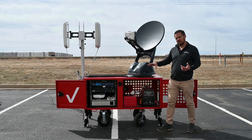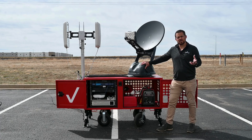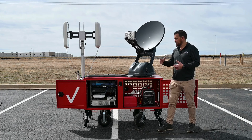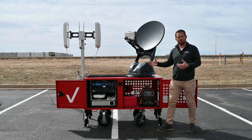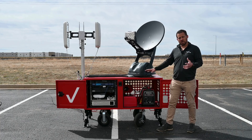Cellular backhaul is provided using satellite service from Viasat in geosynchronous orbit, or we can also utilize low earth orbit assets such as OneWeb. We can do either one on this unit.